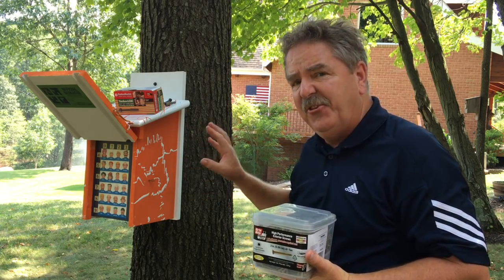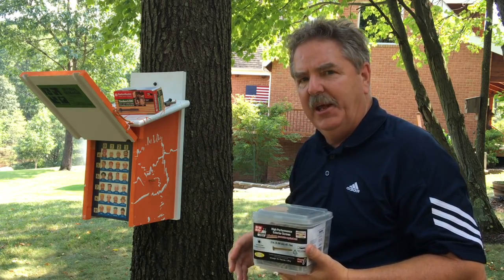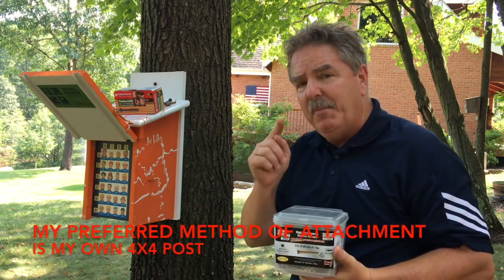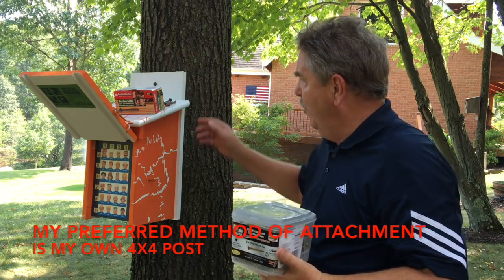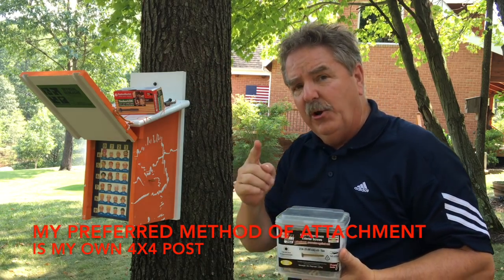Now we've found it — stick around, we're gonna run into my shop and I'll show you how to build this. It's a simple-to-build cache, no moving parts, very low maintenance. You're welcome to copy this idea. A lot of people ask me how I attach my birdhouses. My preferred method is to use my own four-by-four post — of course this is just for demonstration, since you're not allowed to put a screw into a tree.